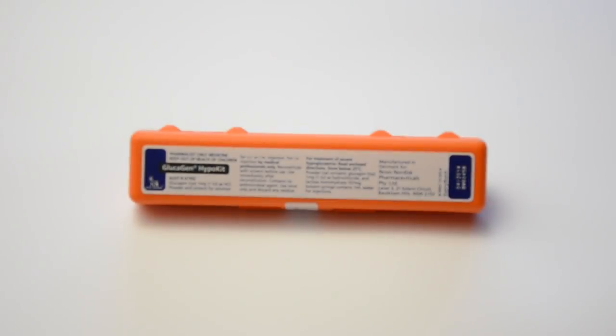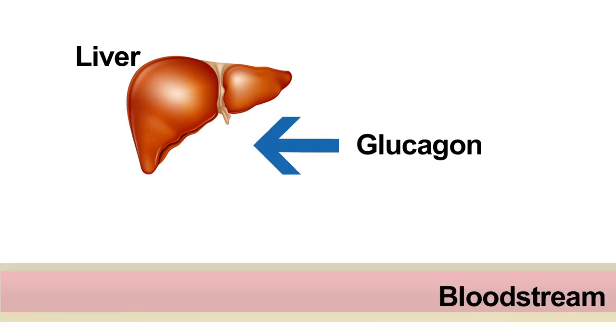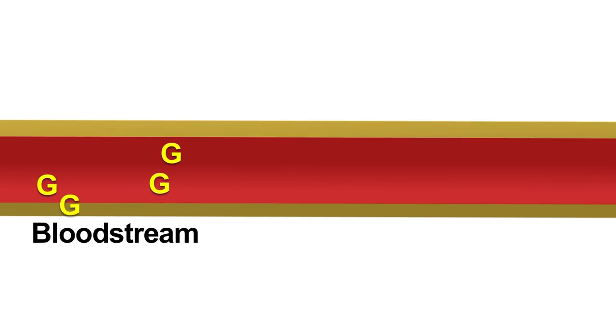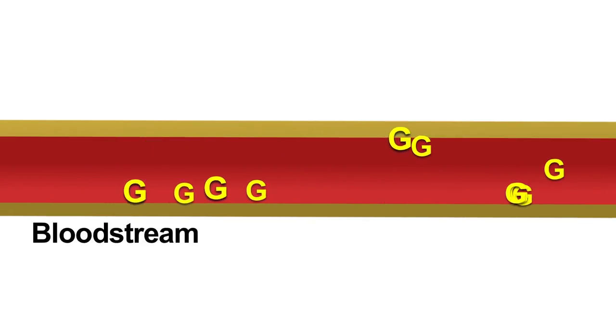If the hypo is not treated soon enough, or if the hypo is severe, then the person may lose consciousness. When this occurs, someone else will need to inject a medicine called glucagon. Glucagon is a hormone which causes the liver to produce glucose. This glucose then enters the bloodstream and causes the blood glucose levels to rise. If you live with someone who is using insulin, then ask your doctor or diabetes educator about what to do during hypos and how to use a glucagon injection.